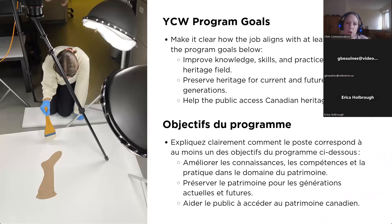You'll also want to show that you are aware of the goals of the Young Canada Works program when drafting the application. Make it clear that your planned job aligns with at least one of the program goals. The goals are: to improve knowledge, skills, and practice in the heritage fields; to preserve heritage for current and future generations; and to help the public access Canadian heritage.